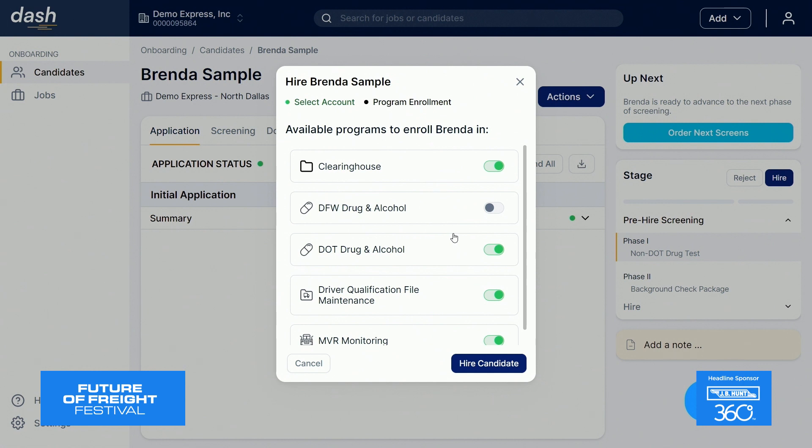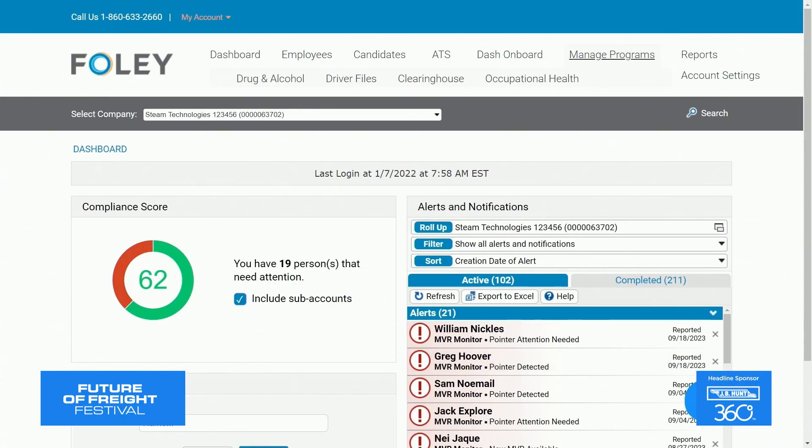Whether a new hire is best suited for all our programs or a single program, Foley's got you covered with our one-stop-shop suite of products that best meet your business needs. And they all come to life with our compliance dashboard. Over here on the left, we have our aggregated compliance score, and it is driven directly by your alerts and notifications engine on the right-hand side, driven directly by your programs that you have with us.